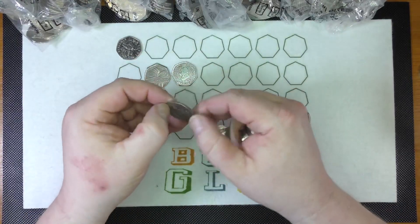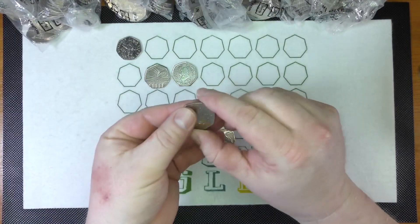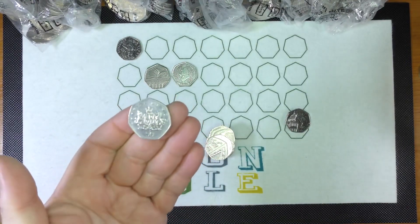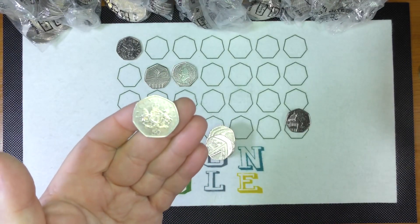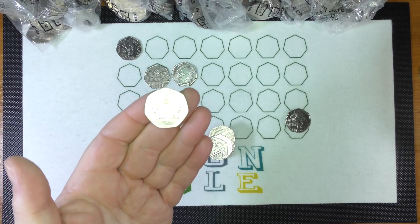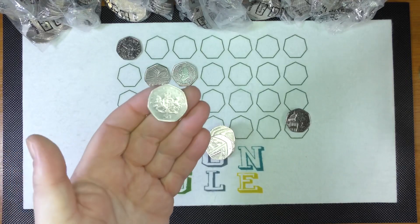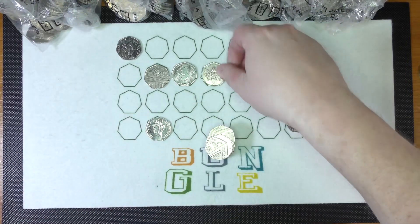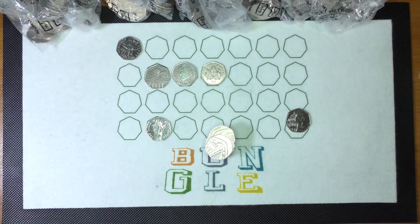Very nice - it's quite a common coin: Christopher Ironside. But I really like seeing that one. Like I said before on my videos, anything military, anything royal, I really like seeing. So that is one of my favourites - quite nice, but unfortunately pretty common.